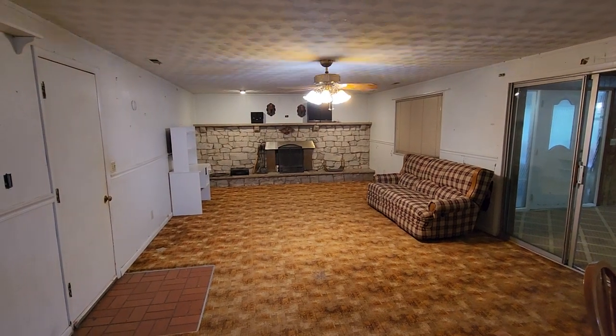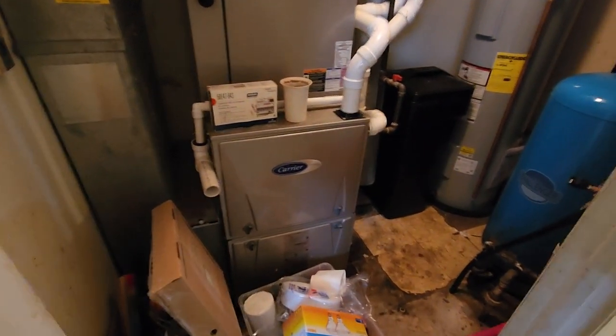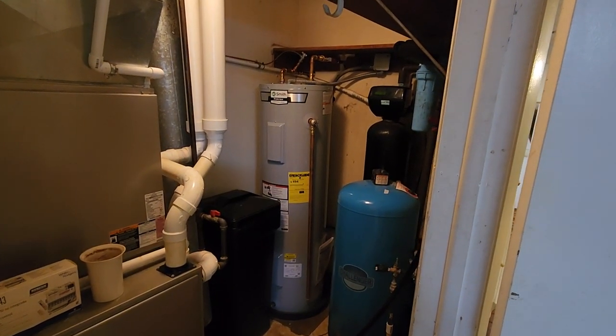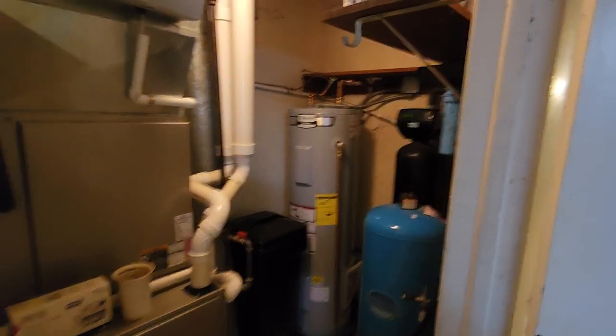Here we have your enormous family room. We've got another utility area here which houses your furnace — a nice Carrier forced air system. You've also got your bladder tank for the well, water heater, and water softener.